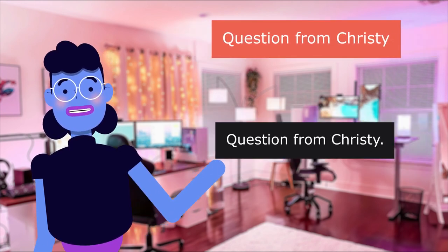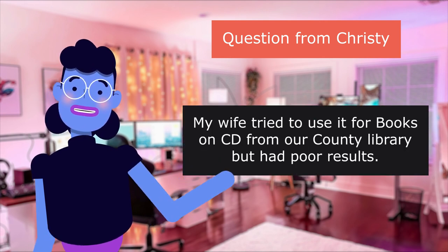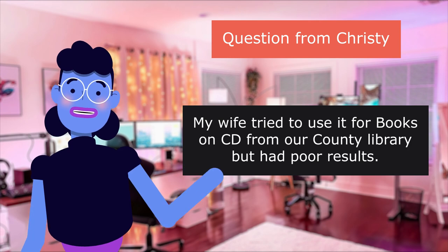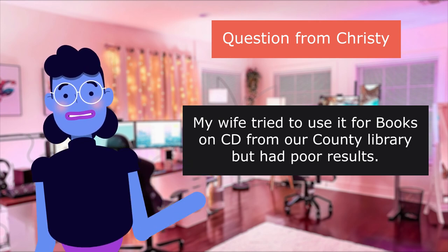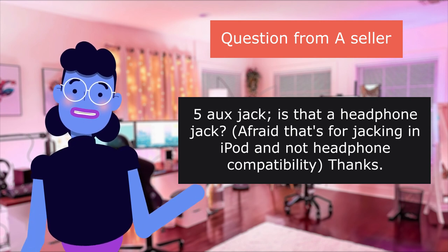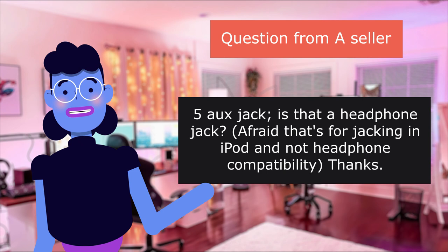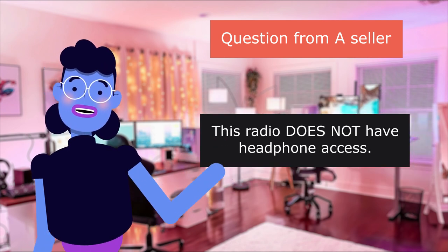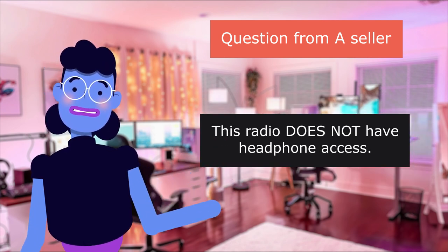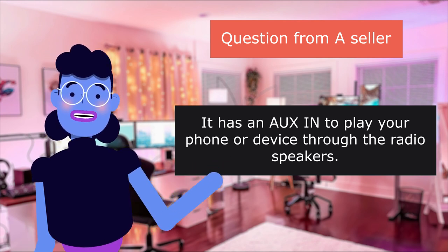Question from Christie: My wife tried to use it for books on CD from our county library, but had poor results. Question from a seller: Is the 3.5mm jack a headphone jack? Afraid that's for jacking an iPod and not headphone compatibility. This radio does not have headphone access. It has an aux-in to play your phone or device through the radio speakers.